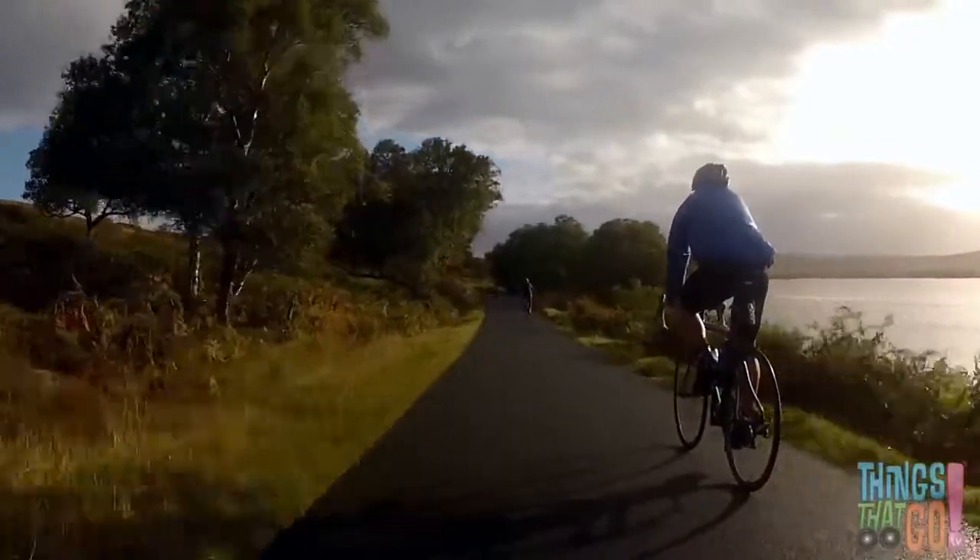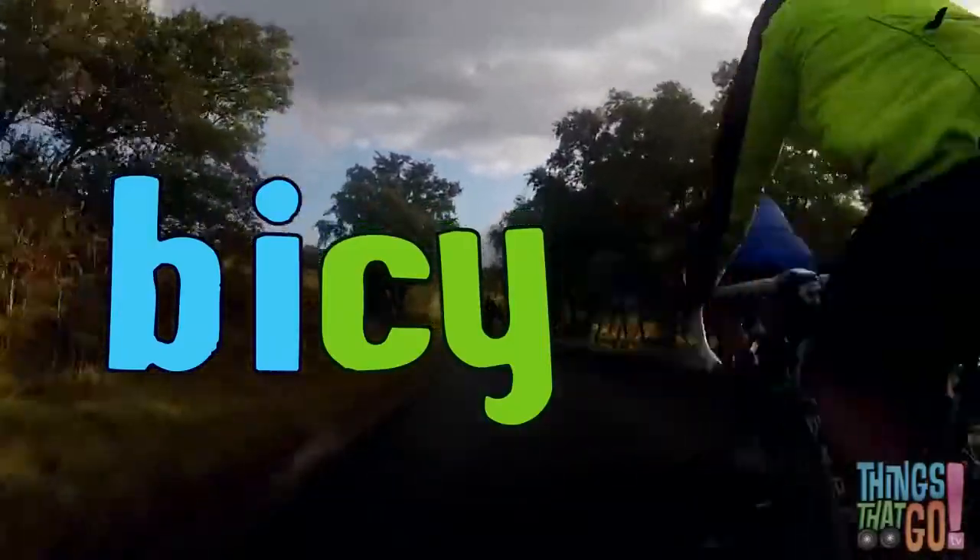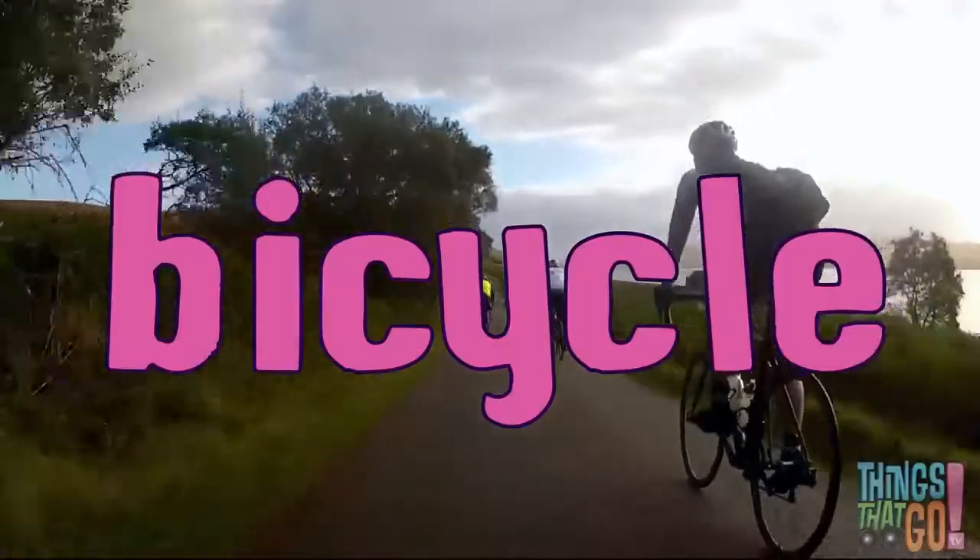Can you say bicycle? Bi-ci-cle. Bicycle.